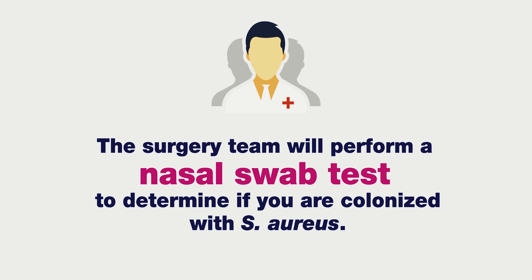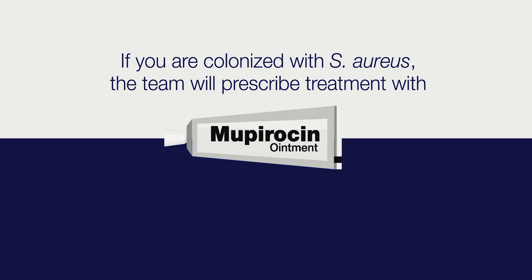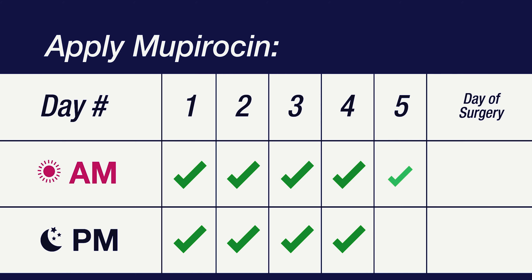The surgery team will perform a nasal swab test to determine if you are colonized with Staph aureus. If you are, the team will prescribe treatment with Mupirocin, an antibiotic ointment used to remove Staph aureus from your nose. Apply Mupirocin once in the morning and once in the evening for five days before surgery, and once on the morning of surgery.